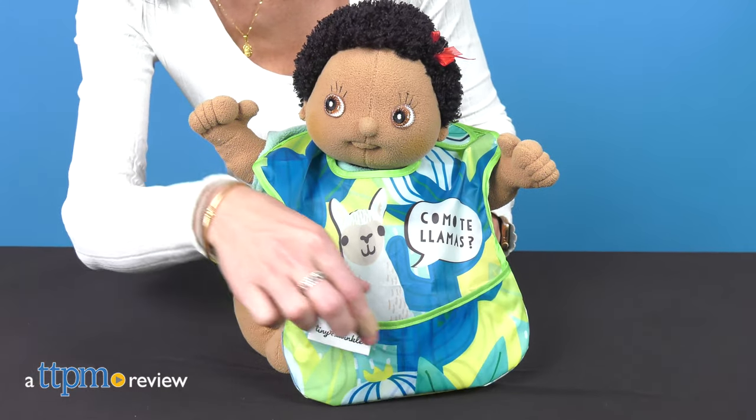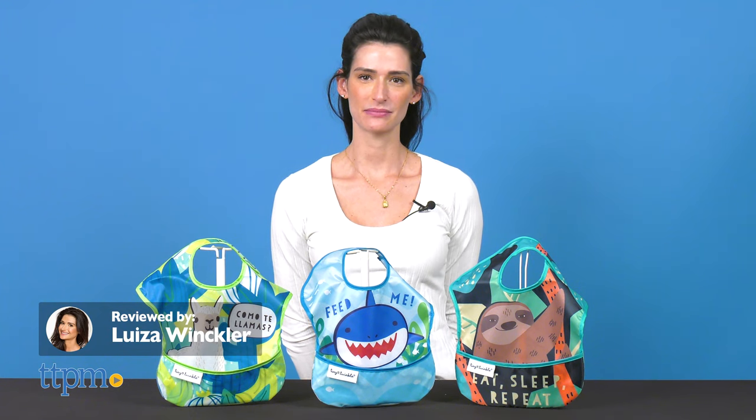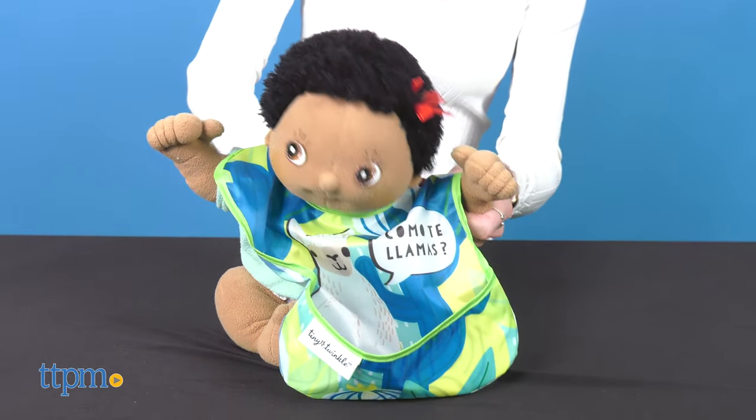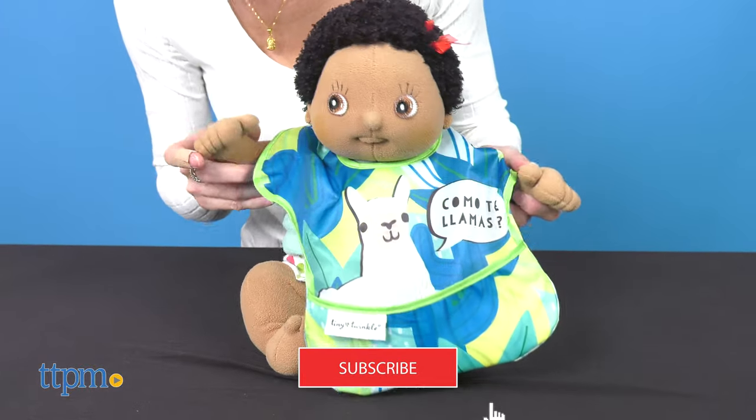Keep away the mess with these cute animal-themed bibs. Hi, today I'm here with the Tiny Twinkle Bibs from Tiny Twinkle — mess-proof bibs for babies 6 months and up. If you're looking for more baby item reviews, click subscribe below so you don't miss out on more video reviews.